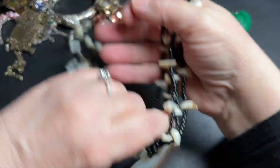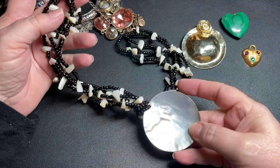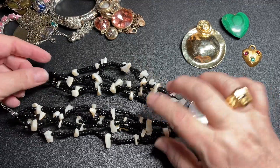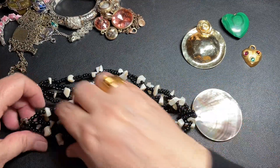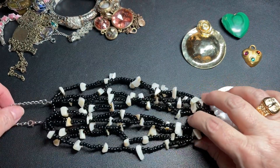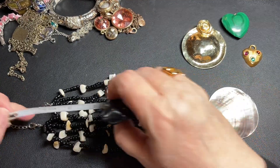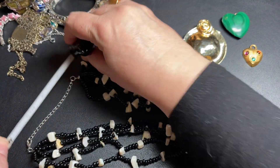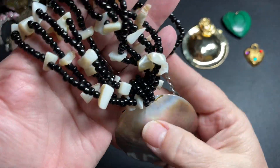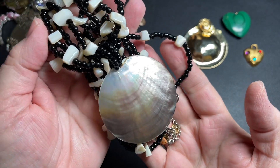Here is a shell necklace with a beautiful shell pendant with shell chips and black beads. It has 5 strands. The necklace itself is about 16 inches with a 4-inch extension. It would be really pretty to remake. Let's say $8.